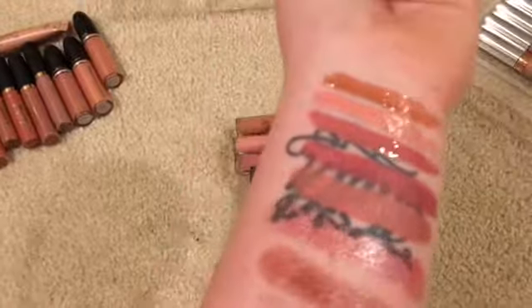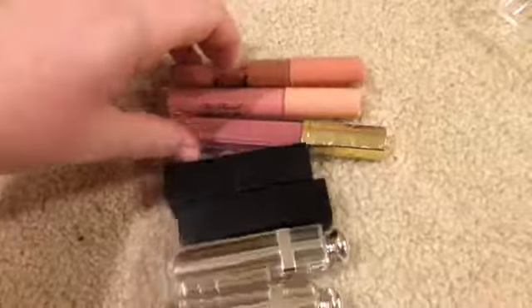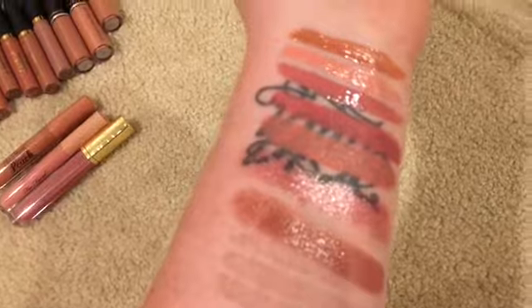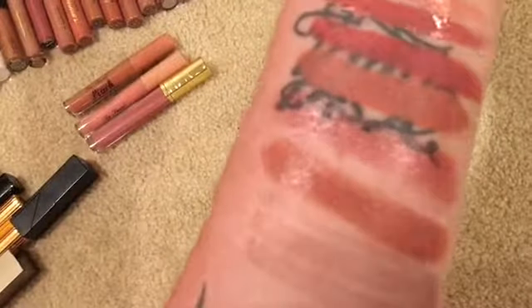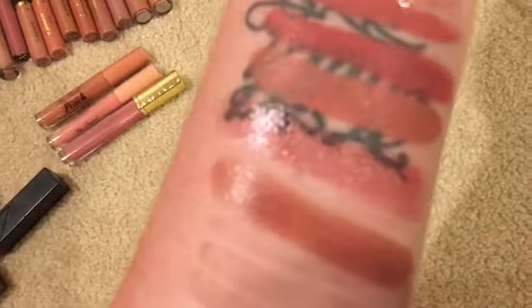I'm keeping the top three — the two Too Faced and the Estée Lauder. But I am going to get rid of the fourth one down, which is NARS Anita — it's really dark and I don't reach for it. Keeping Raquel, and then these two Diors I'm going to go ahead and keep.